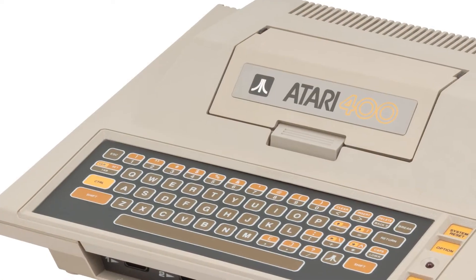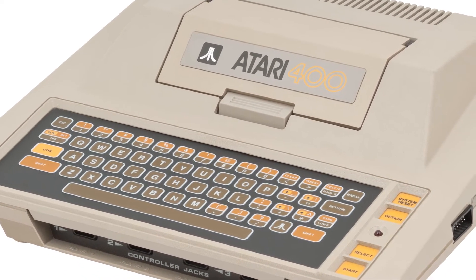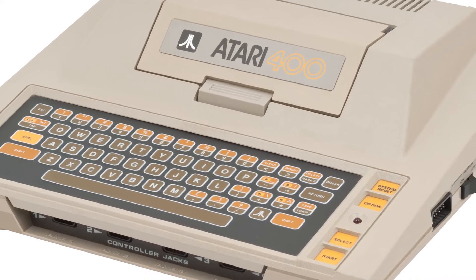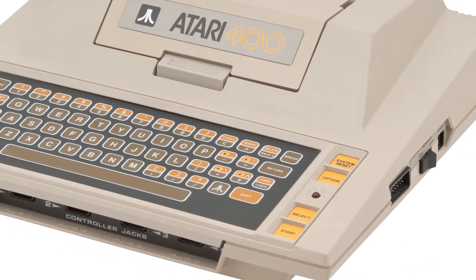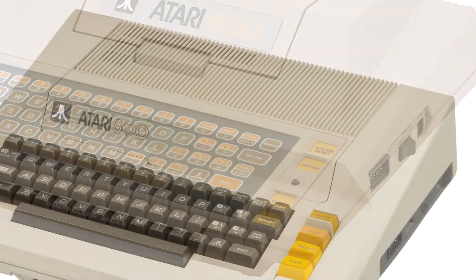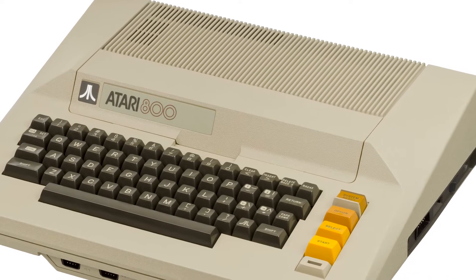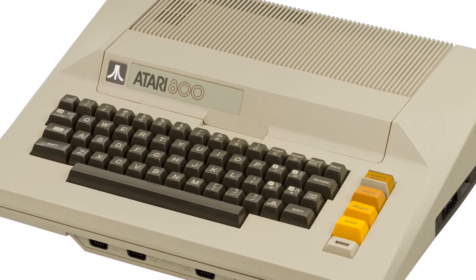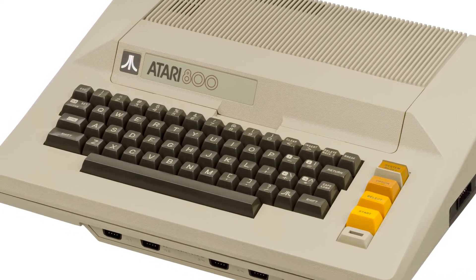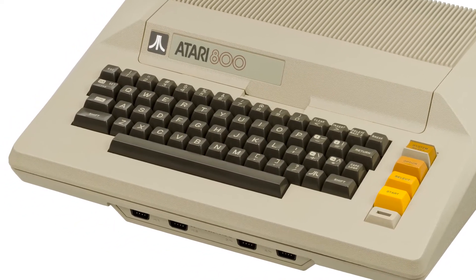By the early 1980s, it was clear that the 400 and 800 needed to be replaced, the main reason being reducing costs, something we went into more detail on in our 800 video. They also wanted to expand on the features of the already strong platform they built. The result was a low-cost home computer architecture that remained competitive all the way until 1992 with only minor changes needed to sustain it.